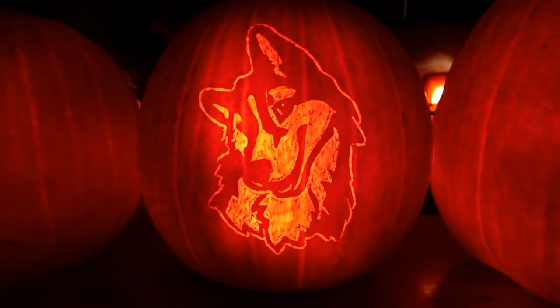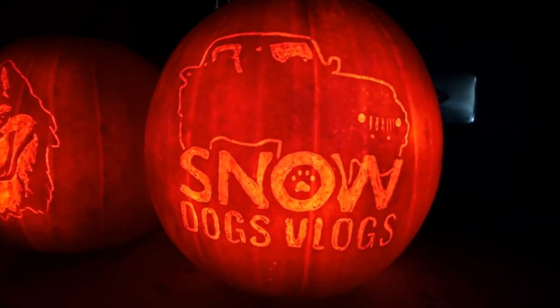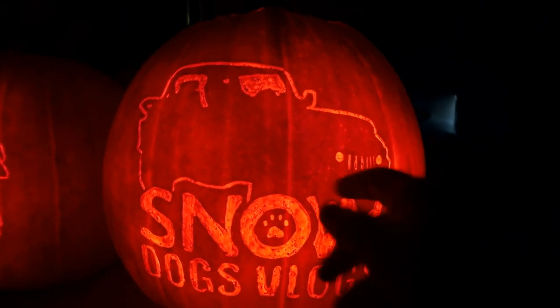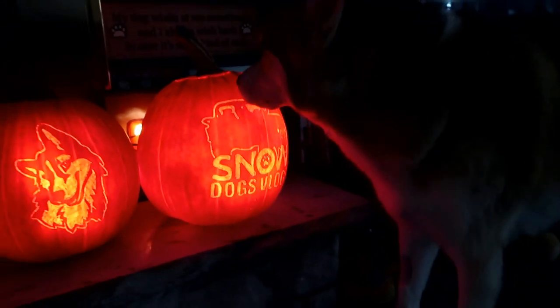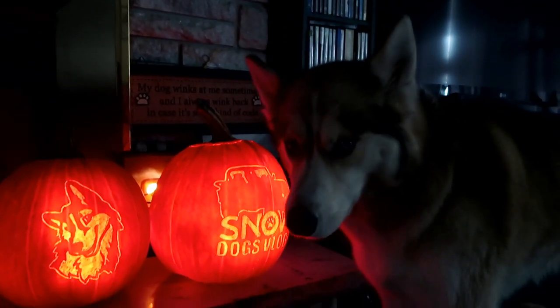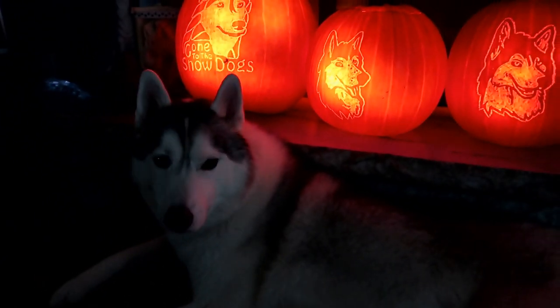So there is the Memphis pumpkin. And then for our other YouTube channel, Snow Dogs Vlogs, I did our Snow Dogs Vlogs logo and then Jamie put a little grill and headlights on the pumpkin. What do you think of that, Shelby? She's like, this is kind of neat — can I eat this? I might want to eat this pumpkin. You want to eat that pumpkin? You're guarding the pumpkins because I know you want to eat them.